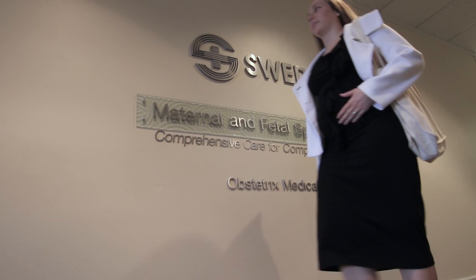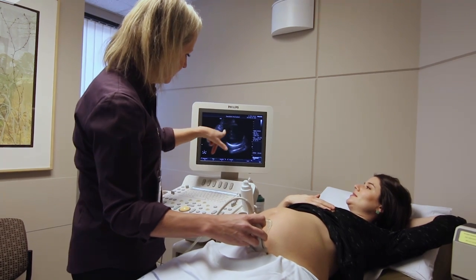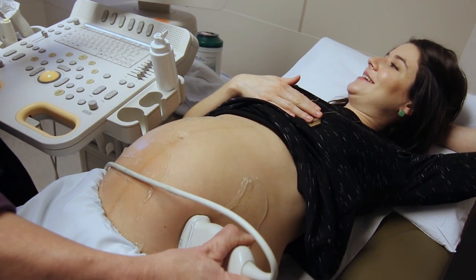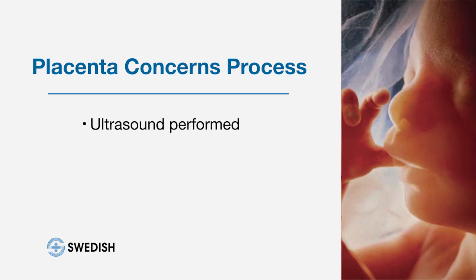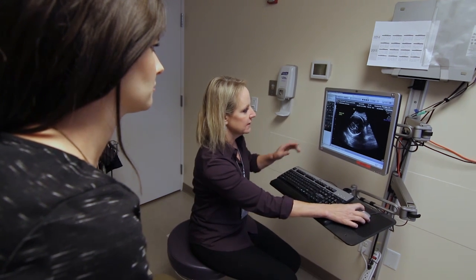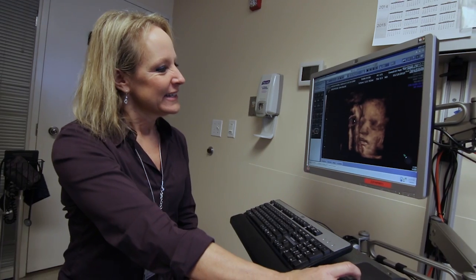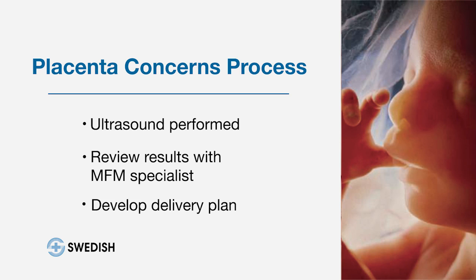When a patient comes to be seen at our office, they first come in and have an ultrasound, where we take a detailed look at the baby and all of that anatomy, as well as the uterus, the placenta, the cervix, and ovaries. Once they've had the ultrasound, they'll meet with the maternal-fetal medicine specialist and review the results of the ultrasound, as well as their full medical history and obstetric history, talk about their prior deliveries, and learn as much about the patient as we can. Depending on the results of the ultrasound, we'll work with the patient about delivery plans.